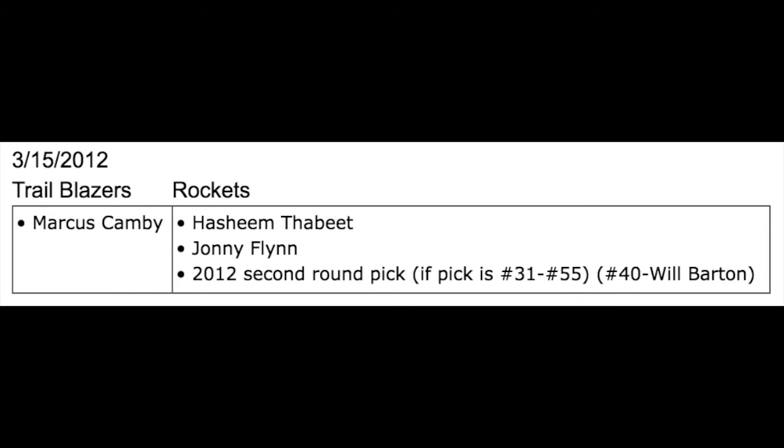They got Marcus Camby from the Portland Trail Blazers on March 15, 2012, in exchange for Hashim Thabit, Johnny Flynn, and a 2012 second-round draft pick. Side note: these two players were taken one slot ahead of future MVPs James Harden and Stephen Curry, respectively.